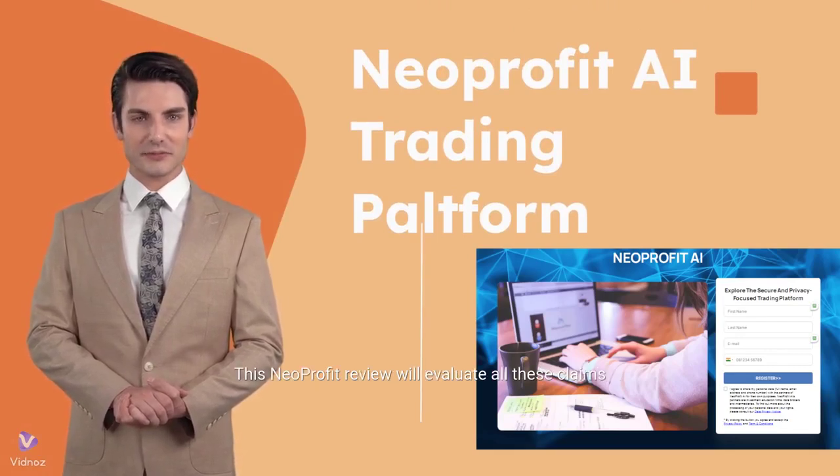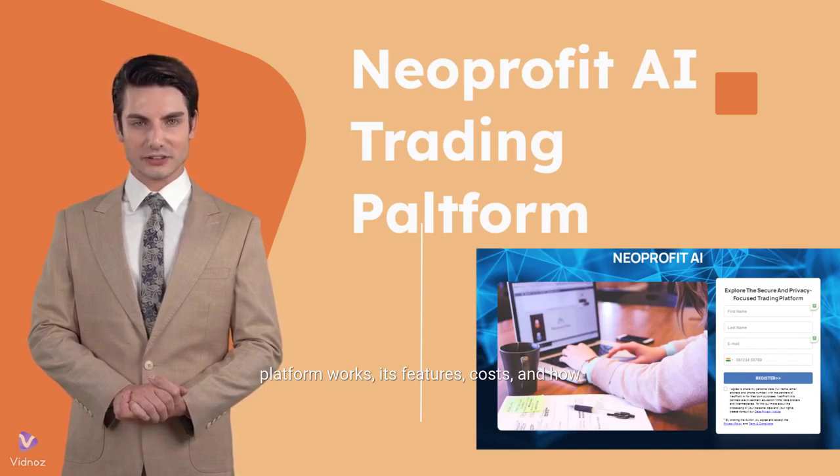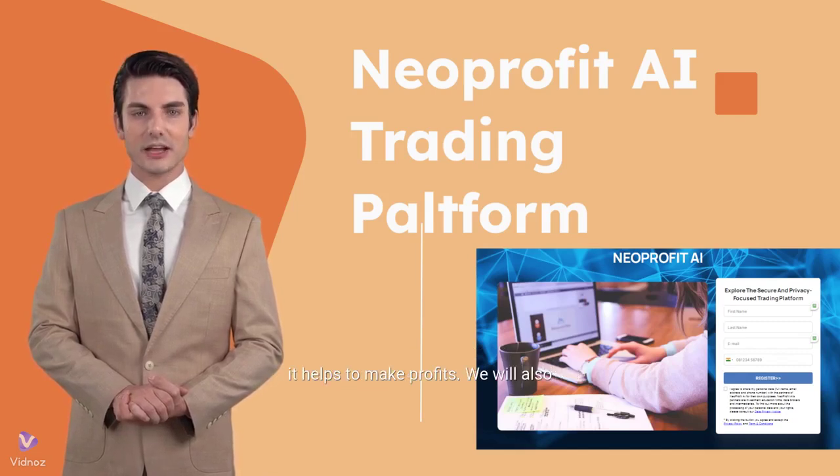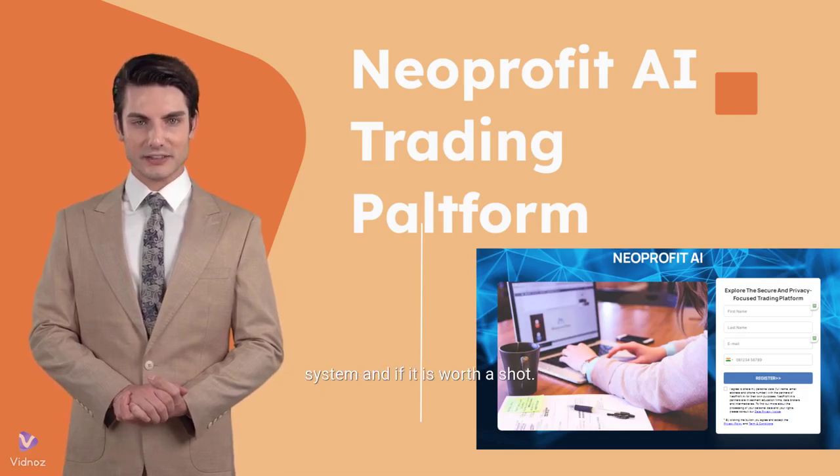This Neoprofit review will evaluate all these claims and investigate the truth. We will look into different aspects: how the platform works, its features, costs, and how it helps to make profits. We will also verify whether this is a legitimate trading system and if it is worth a shot.